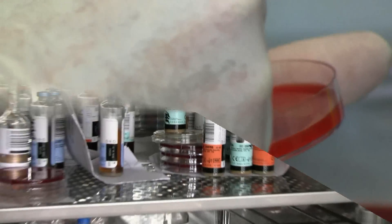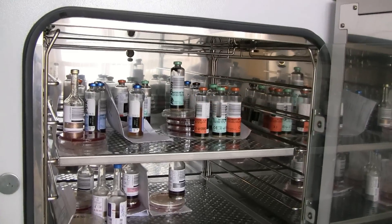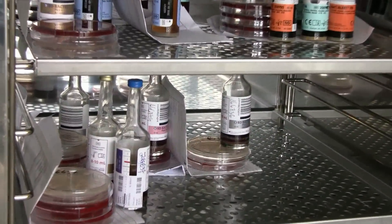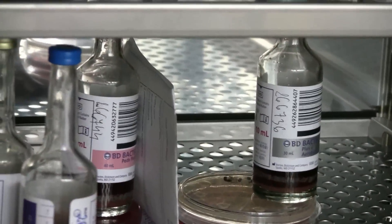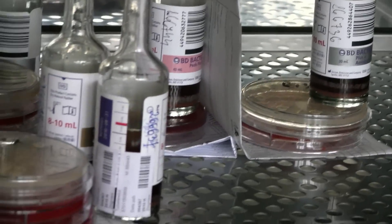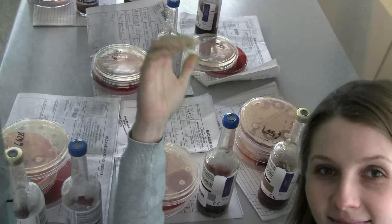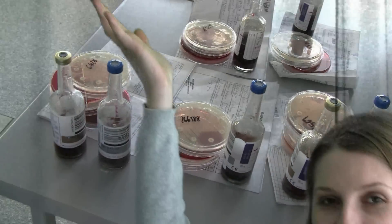Bacteria. Look at bacteria. You might not see them, but they're there. Everything you touch — bacteria. Bacteria practically everywhere. Everywhere you look.